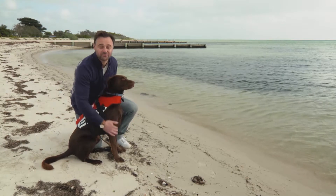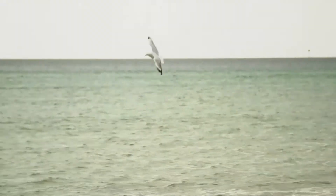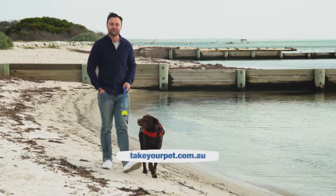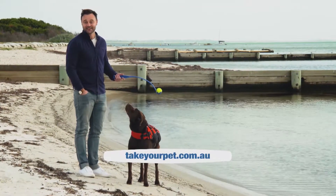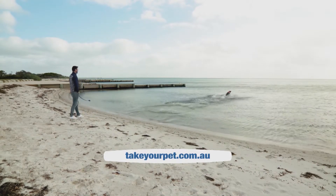There are plenty of fun things to do with your dog when you're down by the water — kayaking, paddle boarding — and some places even provide the gear for you. To book your coastal getaway, visit takeyourpet.com.au.